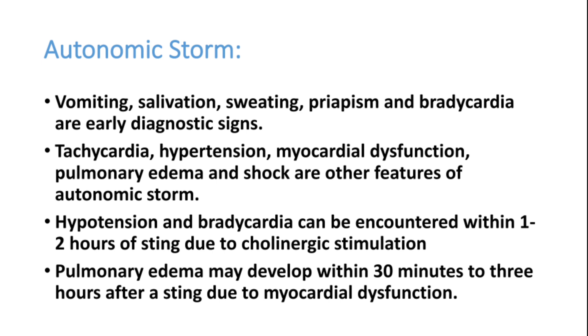Hypertension and bradycardia can occur within one to two hours of the sting due to cholinergic stimulation. Most patients develop pulmonary edema because of cardiac failure; it occurs after 30 minutes if the patient is not getting adequate treatment due to myocardial dysfunction. Autonomic storm is indicated by vomiting, salivation, and sweating, followed by high BP and tachycardia, then hypotension, shock, pulmonary edema, and ultimately multi-organ complications.